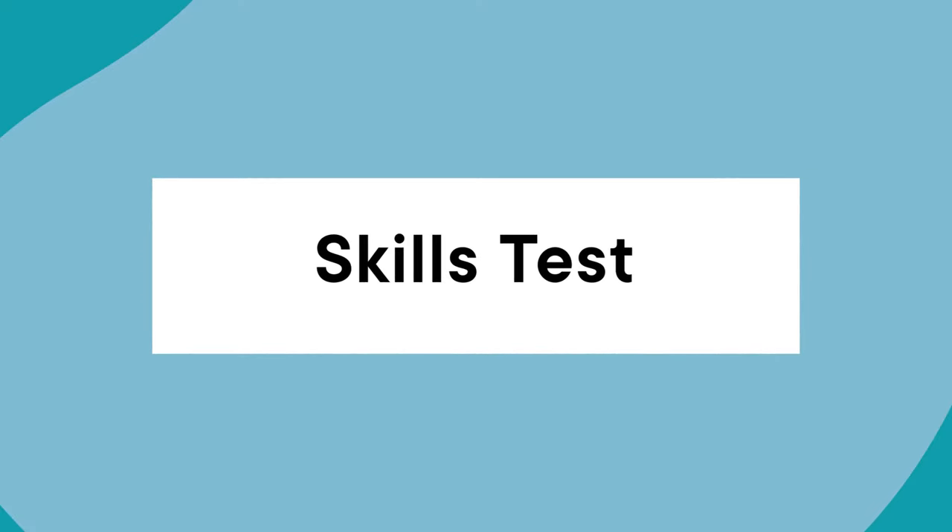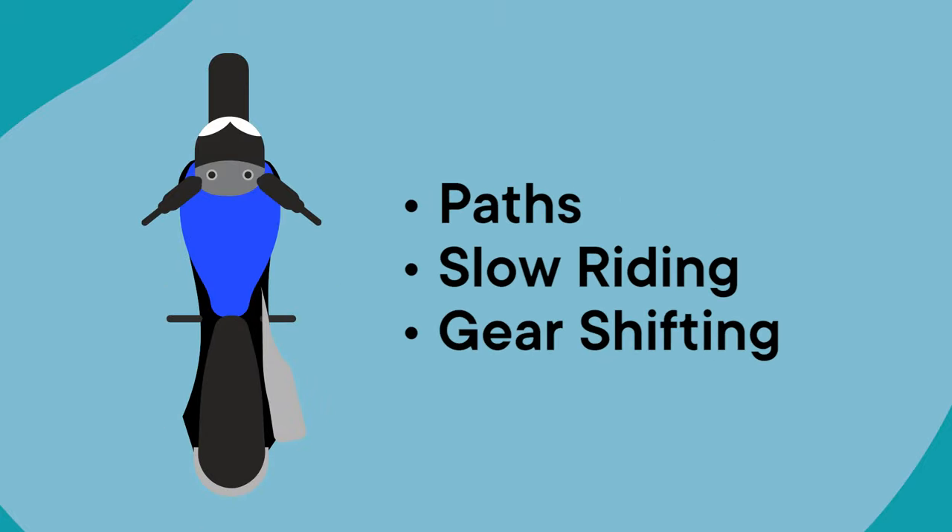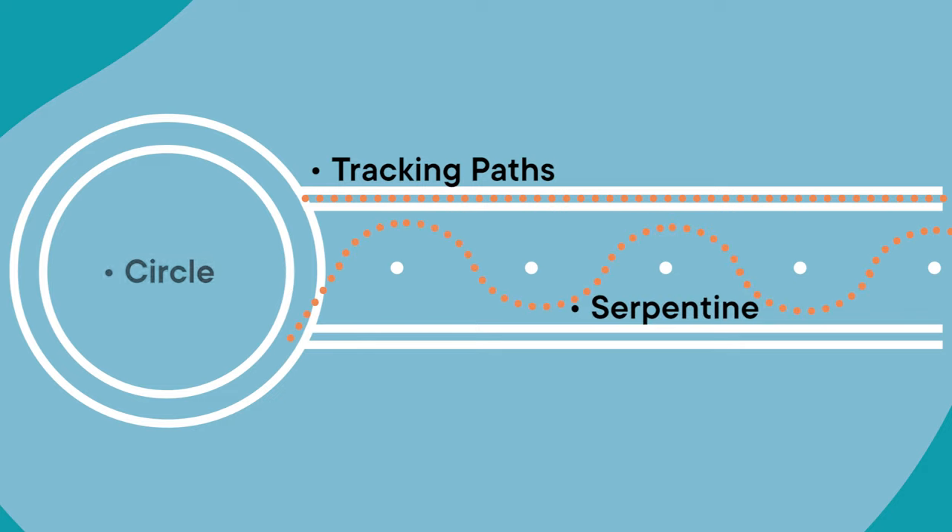Here's what you can expect. The motorcycle skills test includes riding in different track paths, slow riding, and gear shifting. You'll be asked to demonstrate the following skills: riding in the tracking paths, as well as serpentine, circle, slow, and gear shift rides. If you're applying for a motorcycle-only driver's license, you'll also be required to take an observation test.